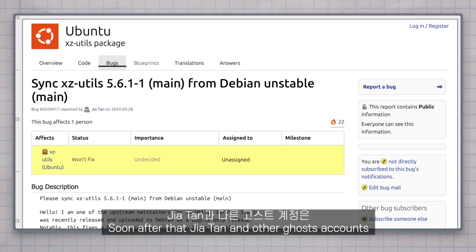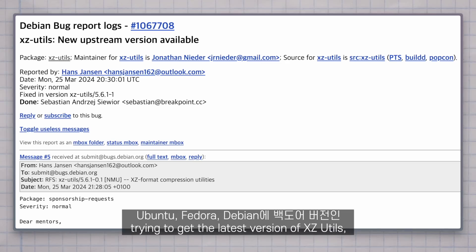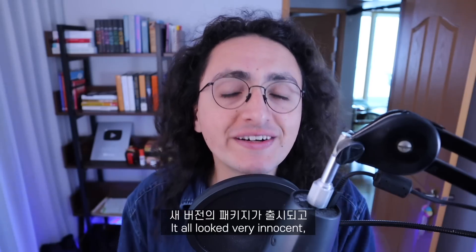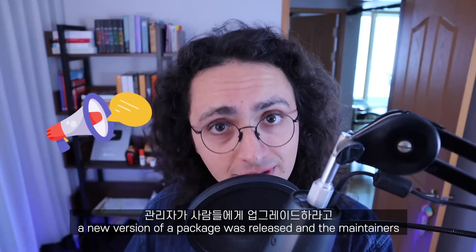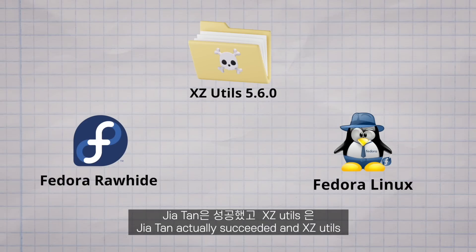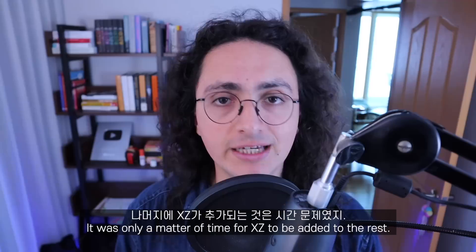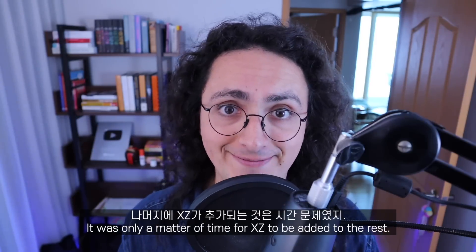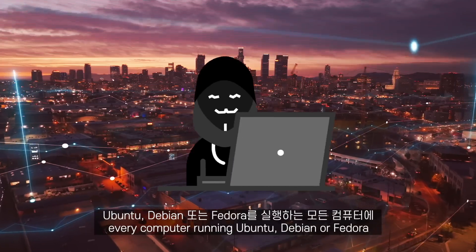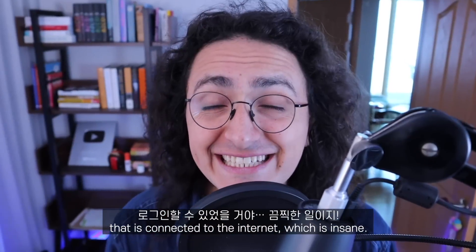Soon after, Jiatan and other ghost accounts opened multiple bug reports and requests, trying to get the latest backdoored version of XZ Utils added to Ubuntu, Fedora, and Debian. It all looked very innocent — a new version of a package was released, and maintainers were telling everybody to upgrade. Jiatan actually succeeded, and XZ Utils was shipped in Fedora Rawhide and Fedora Linux 40 beta. It was only a matter of time before XZ was added to the rest. If no one had caught this backdoor, the attackers would have been able to log in to every computer running Ubuntu, Debian, or Fedora connected to the internet — which is insane.